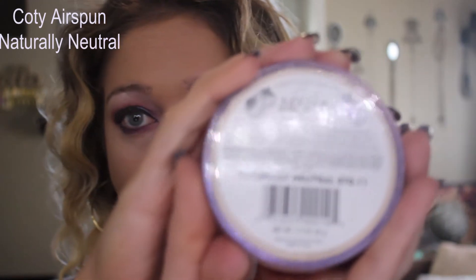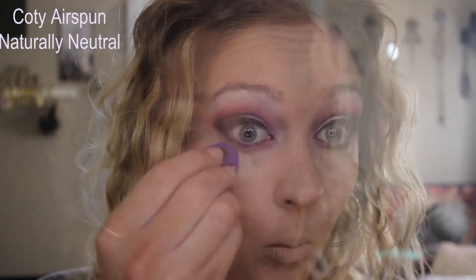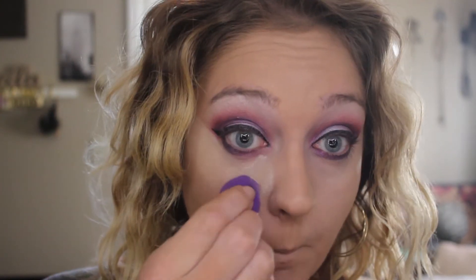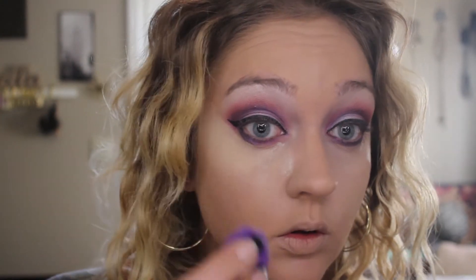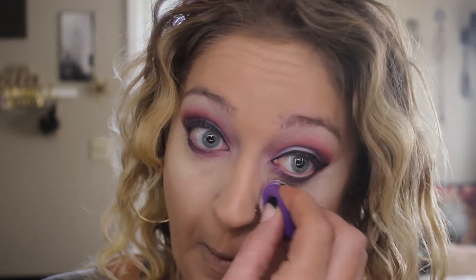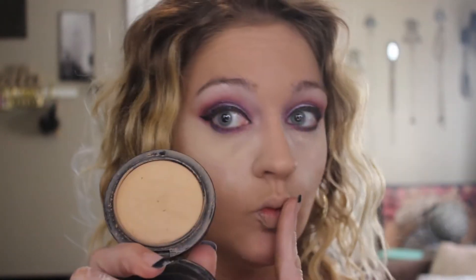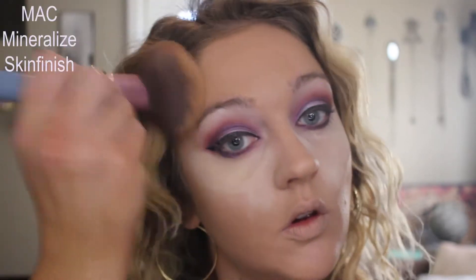I'm going to bake using the Kodi Airspun Powder in the shade Naturally Neutral. I'm applying this with a dampened sponge — the smaller concealer one — it's awesome for applying powder and I love how detailed I can get close to the eye. It's such an obnoxious amount of powder used to bake, but the results are so pretty. I'm going to set the rest of my face using my MAC Mineralize Skin Finish in the shade Medium Golden, pressing that everywhere I don't have that bake.